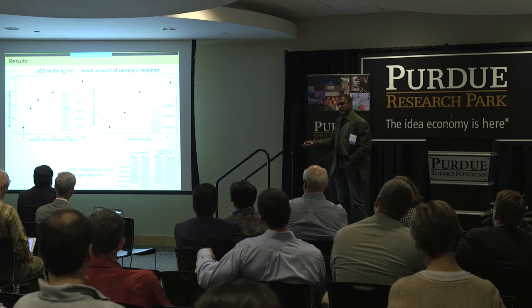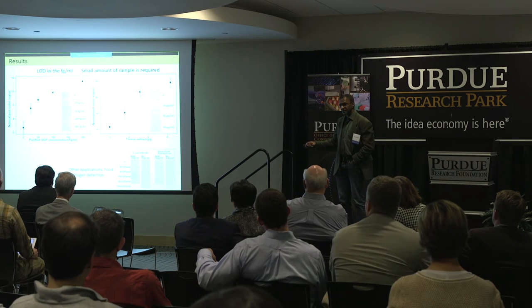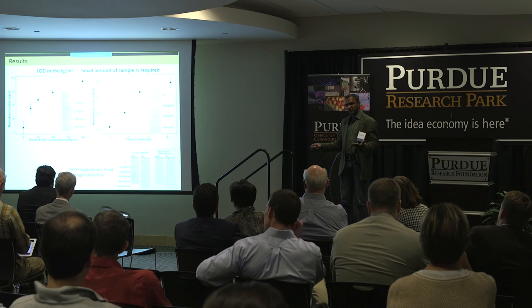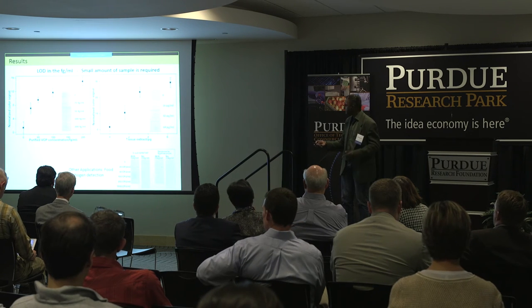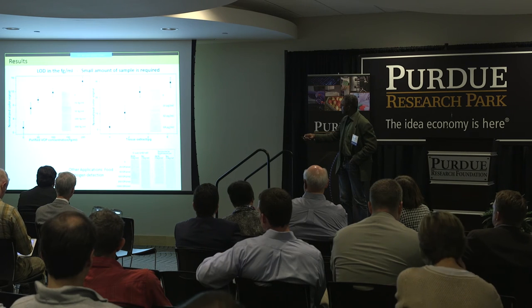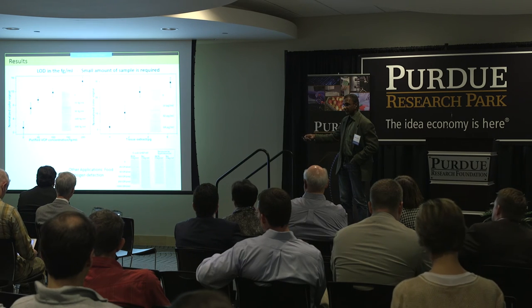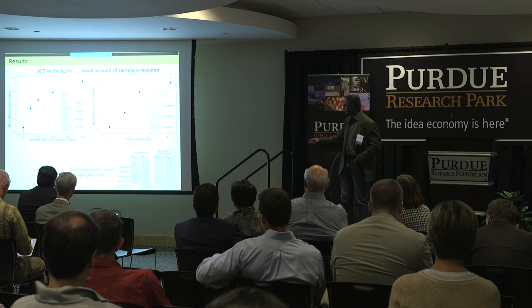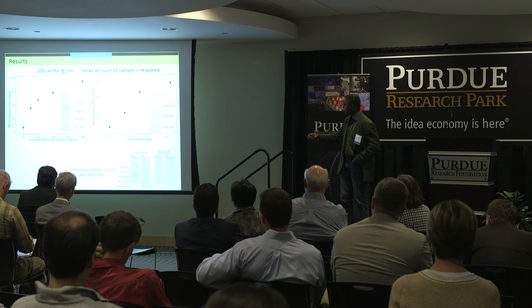We looked at VCP, one of the biomarkers for cervical cancer. This has about 95% sensitivity and about 94% specificity — we validated all this. We could detect this at about 25 femtograms per ml visually. We've done this in purified proteins and also the same detection in tissue extracts, where we could go up to 16 femtograms per ml.